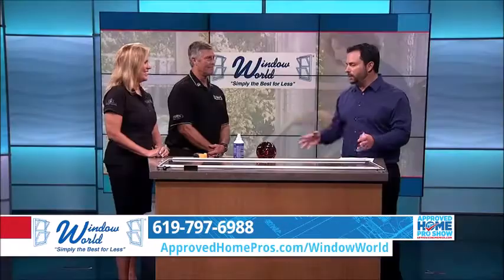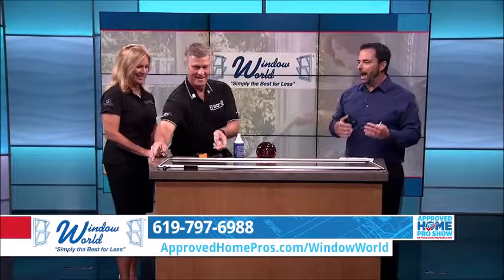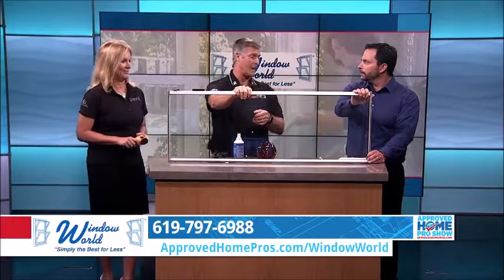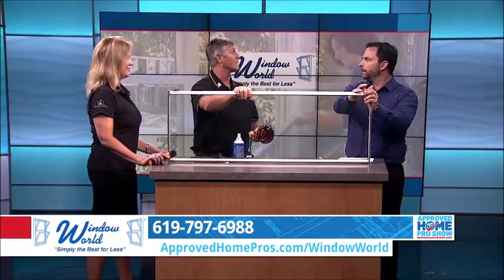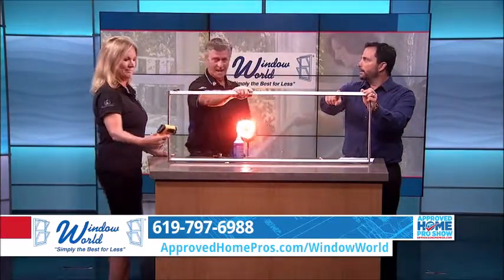All right, now we've got a demonstration here — a torch and a heat lamp. We have some goodies. Let's take a look at this to show how the heat can come through your window. Basically, what we have here represents about 80 to 90% of the houses in San Diego — these are aluminum single pane windows. This is a heat lamp; it generates heat kind of like the sun does on a hot day. These are the same type of windows you came by my house and saw.